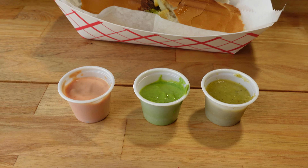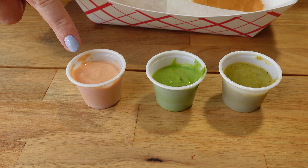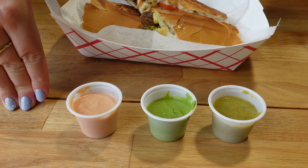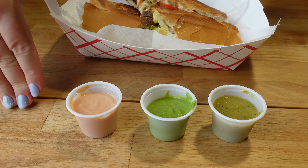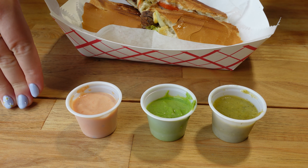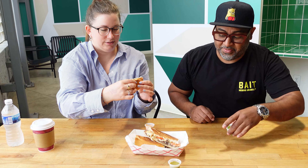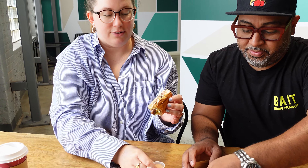They made for us a steak sandwich — you know, the ones they press usually in the delis — but this one is made really, really well. It's made with onions, tomatoes, lettuce, and their special sauces. We have all three of them right here. There's a salsa, a chimichurri, and a chipotle — all homemade sauces that they make here.